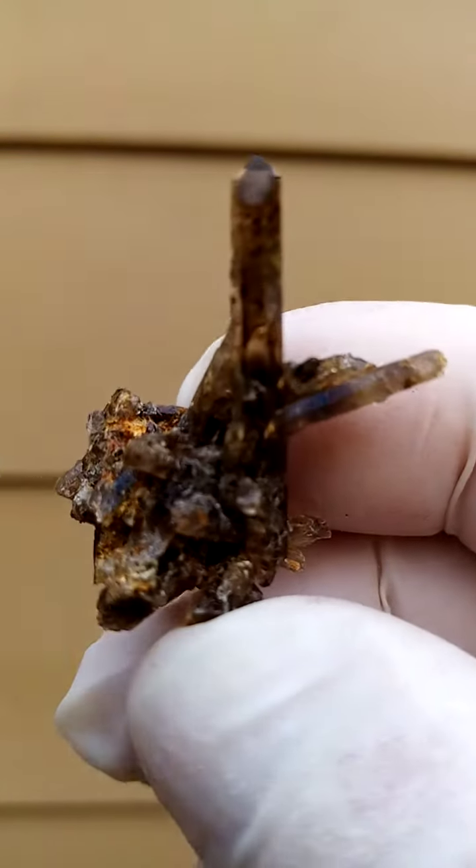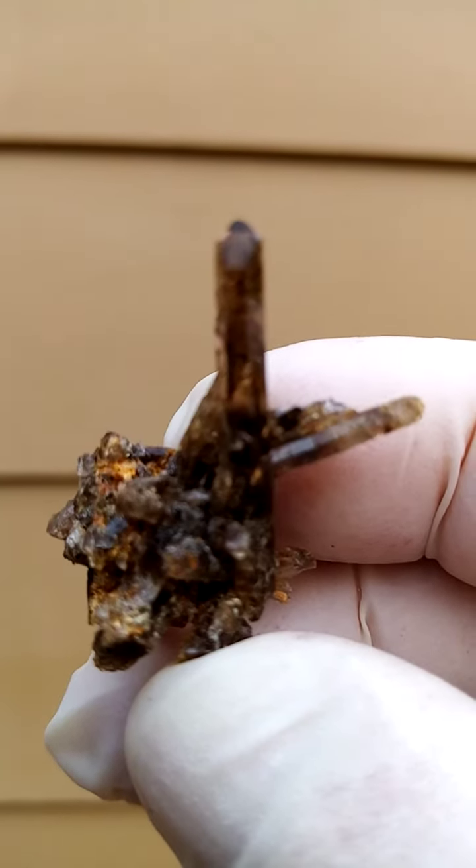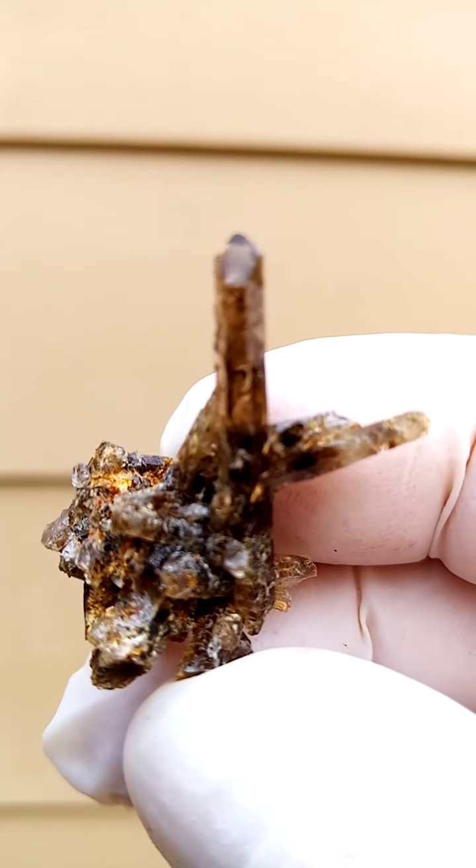We do need to focus at this angle. This is actually very nice — the smoky quartz, of course. There we go.